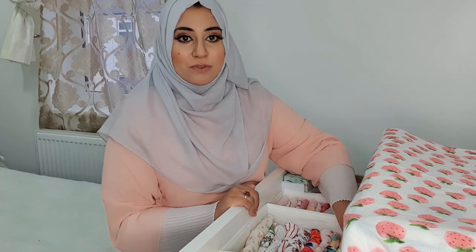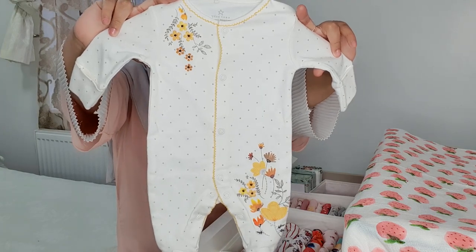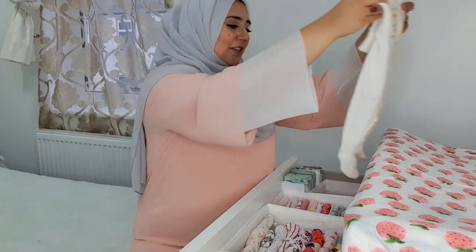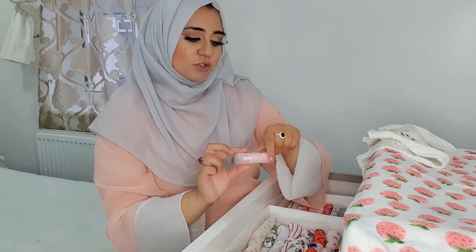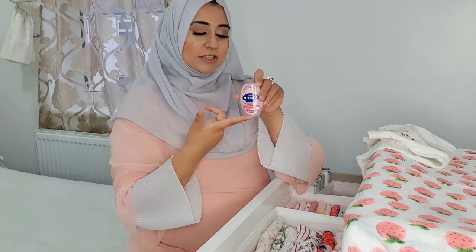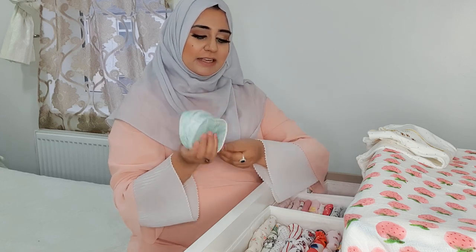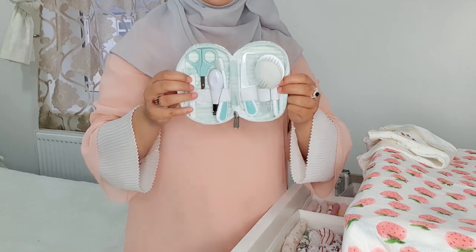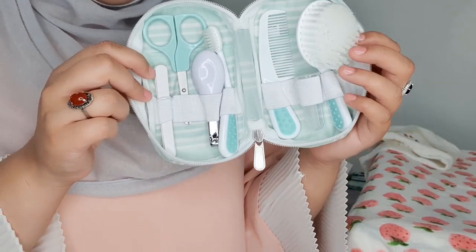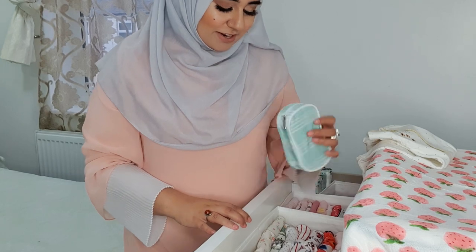My absolute favourite has to be this one little sleep suit — most of these are from Next. I love the yellow flowers and the little frills on the outfits. I've also just put a little hand sanitiser in the drawer that I purchased from Asda. Next to it is her cute little essentials pack that I bought from Boots — you can see her little hair comb, nail clippers, filers, and a little toothbrush. I bought this from Boots whilst I was actually out on Eid, purchasing for her instead of for myself.